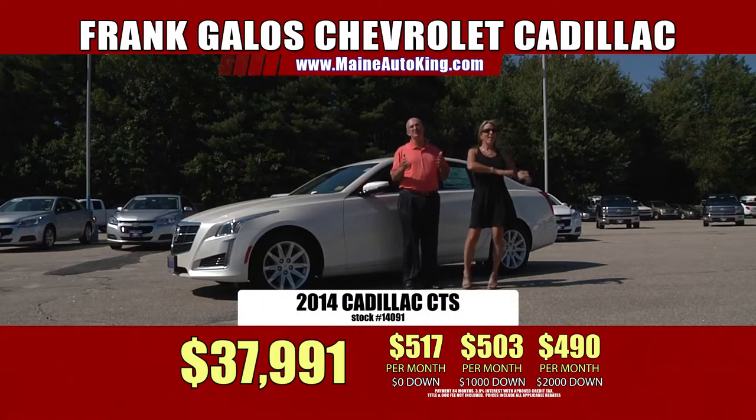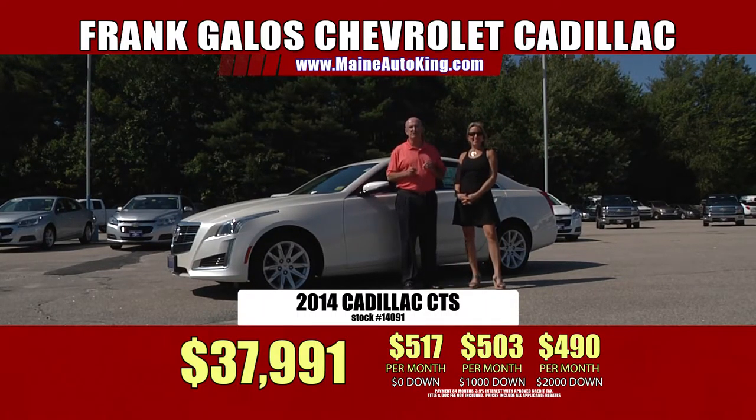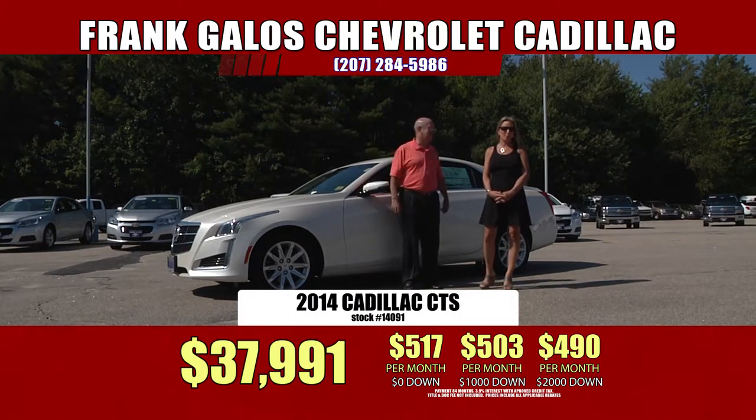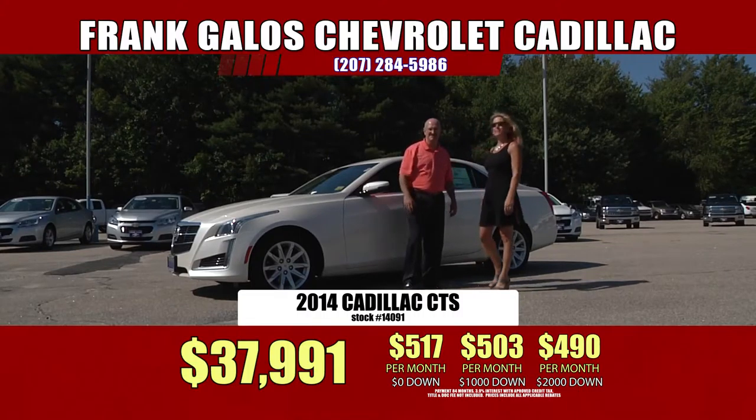We want to say thank you to Chris Gable right out of Kennebunkport — he just got himself a 2015 Chevy Silverado. That was very nice, Chris. Thank you for stopping by and we hope to see you again soon. Thank you for your patronage.